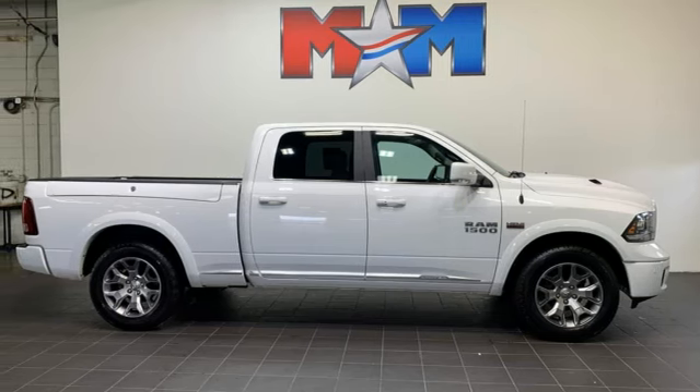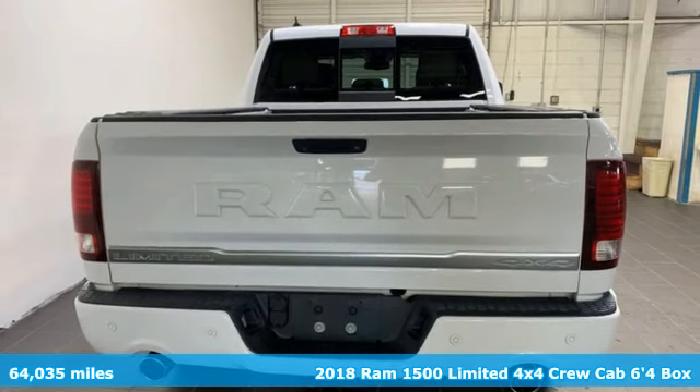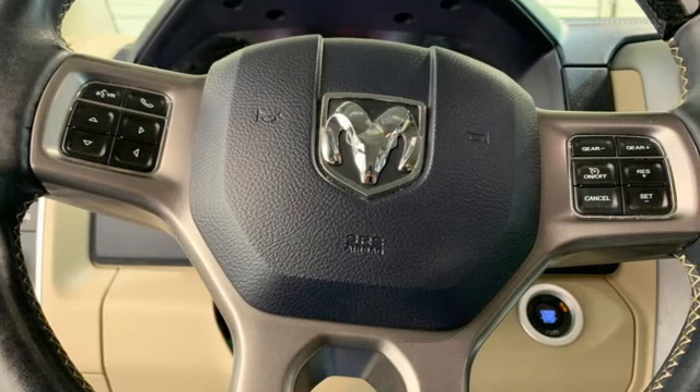It's a 2018 Ram 1500. Ram gets the job done. It comes nicely equipped with features you'll love: Hemi engine, four-wheel drive, driver selectable mode.